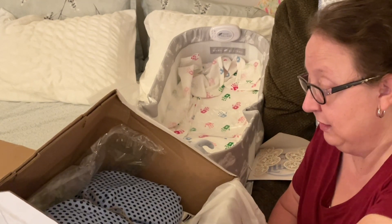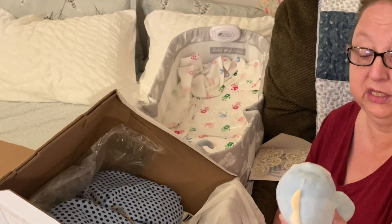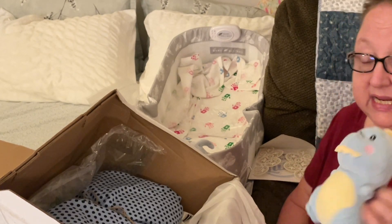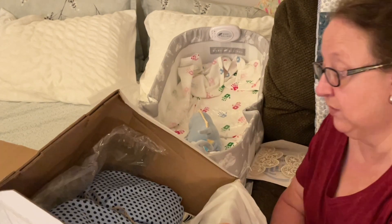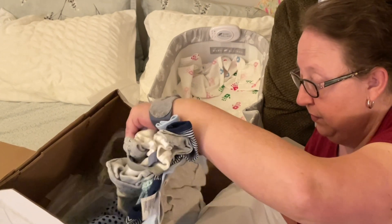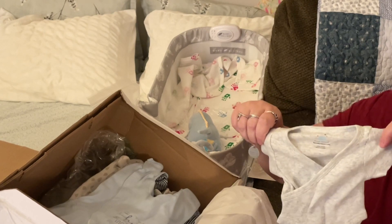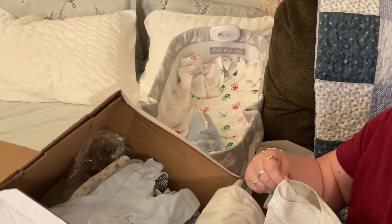Oh my gosh, look how cute that is — the cutest little dinosaur toy I've ever seen! I love his little straight face, his little straight mouth with those teeth, so sweet. You can see I have a little bed set up; this baby's going to have its own little bed. It looks like there's a bunch of tiny clothes — a little tiny cross-snap onesie in a size preemie!